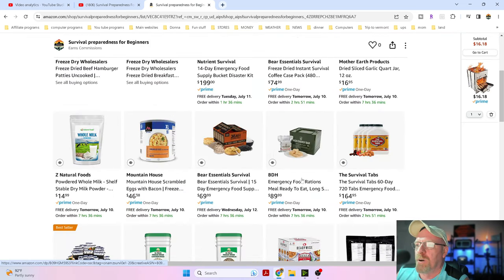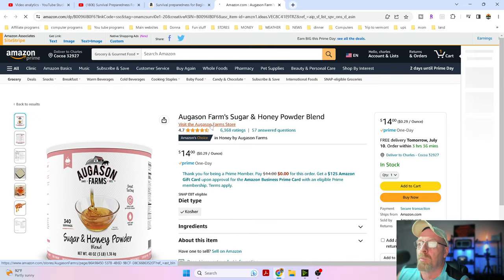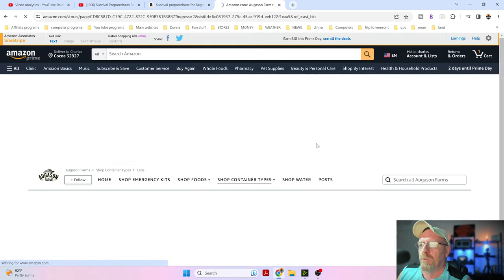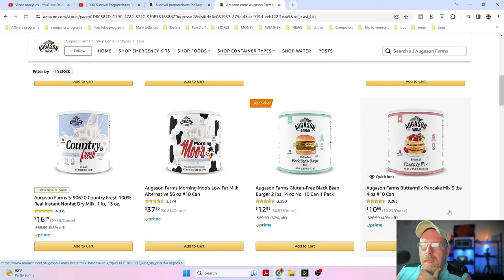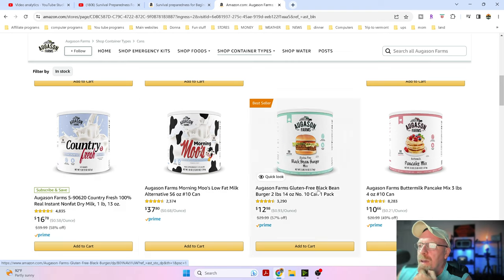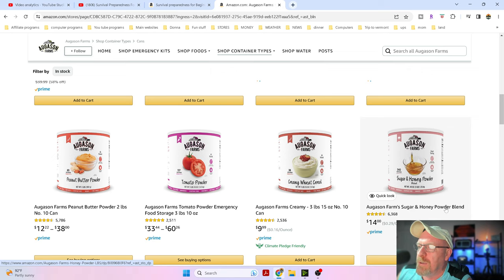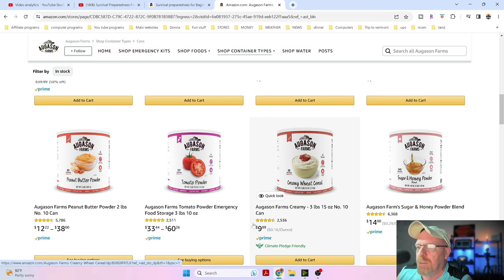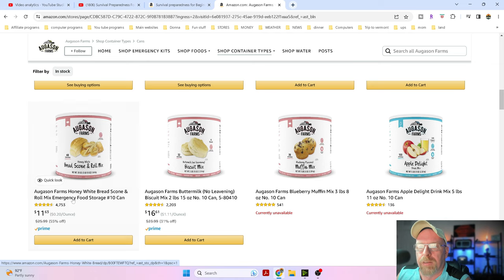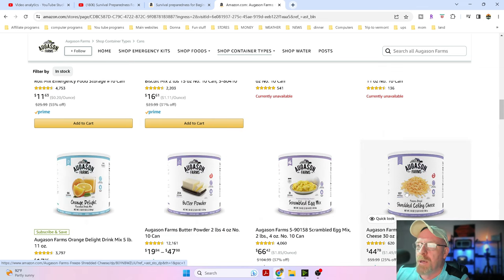We're gonna click into the storefront so we can see everything. We go to cans and scroll down. We've got the country fresh milk at 58% off for $16.78, black beans 57% off for $12.98, 49% off on buttermilk pancakes for 10 bucks, sugar and honey powdered blend for $14, cream of wheat for only 10 bucks, bread and scone roll mix 55% off at $11.63, and buttermilk biscuits at $16.61 - 31% off.